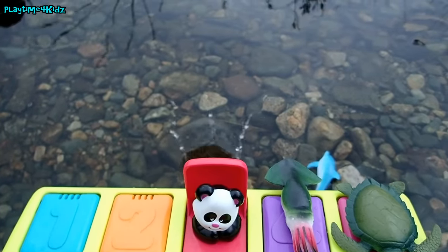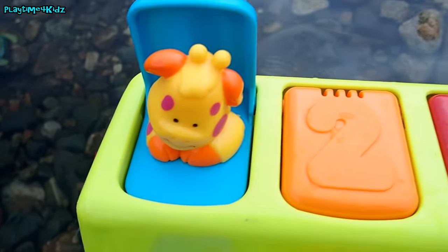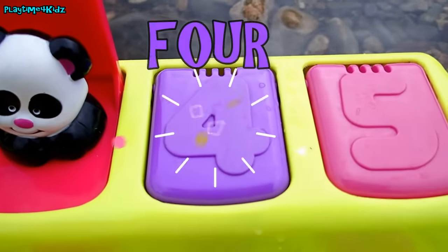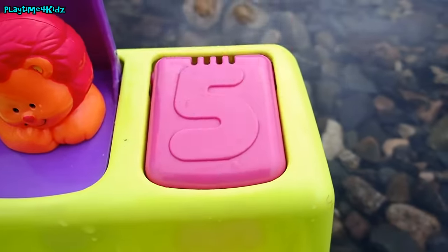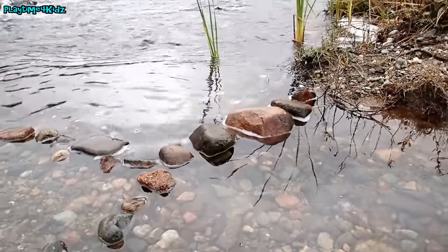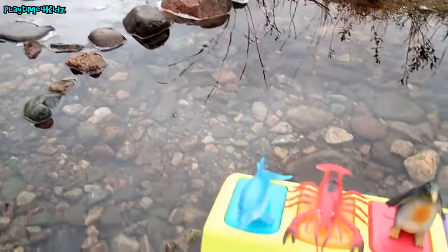Very nice! One... Two... Three... Four... Five! Hello kids. Today we're going to learn sea animal names. We have this pop-up toy. So let's get started.